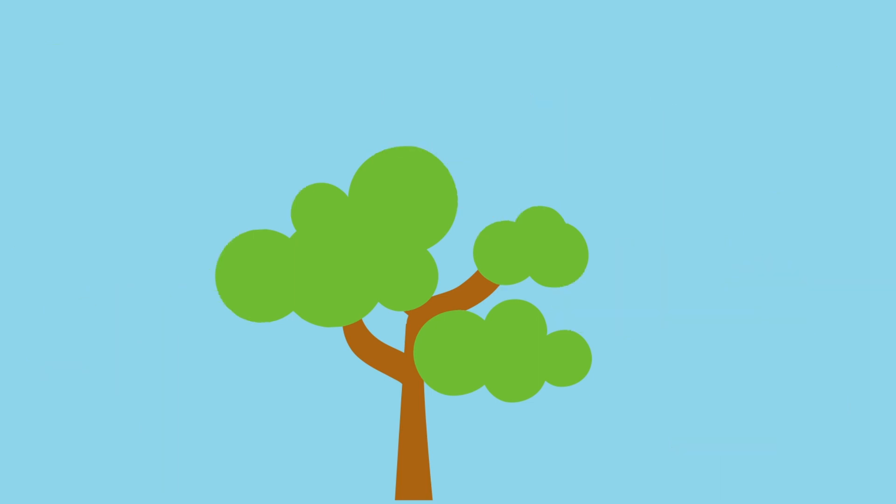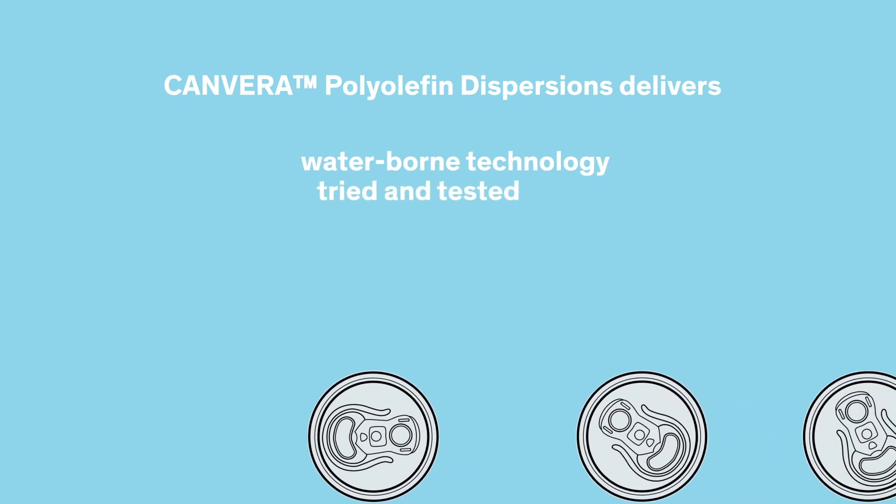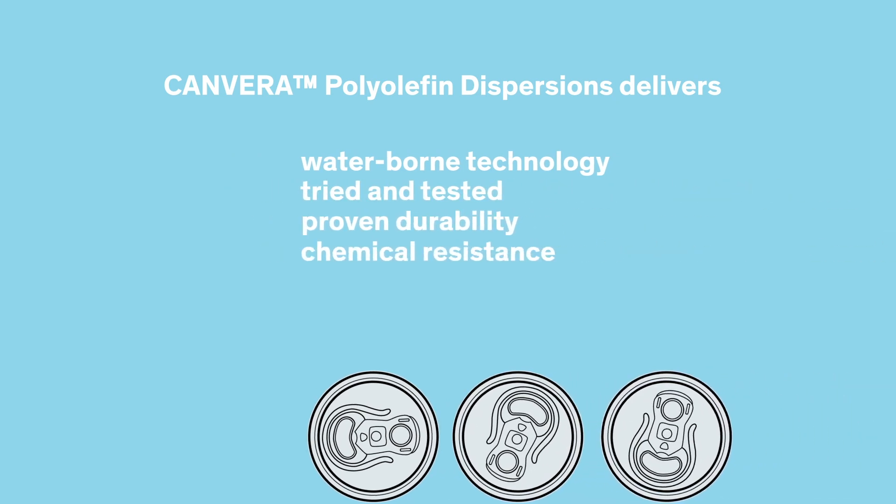A drop-in sustainable alternative to existing epoxy-based systems, Canvera polyolefin dispersions deliver waterborne technology in a tried and tested polyolefin system. They offer proven durability, chemical resistance, and direct food contact compliance.